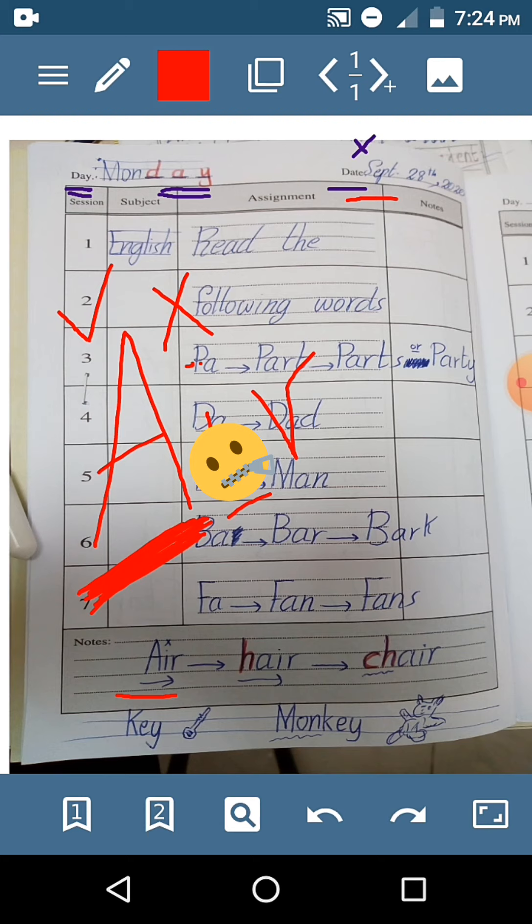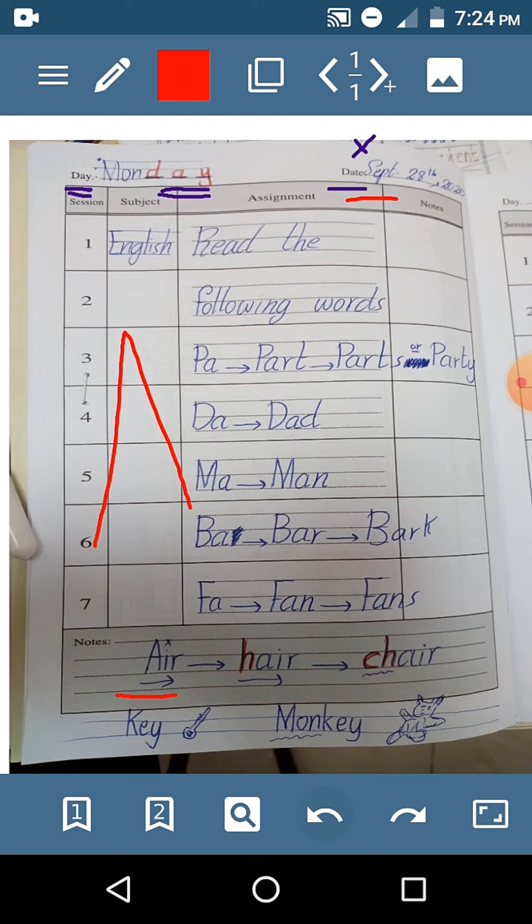A, B, C, D, and so on — these are the names of the letters. So, what is your name? My name is A. Air. A-R. Air. H — hair. Air.